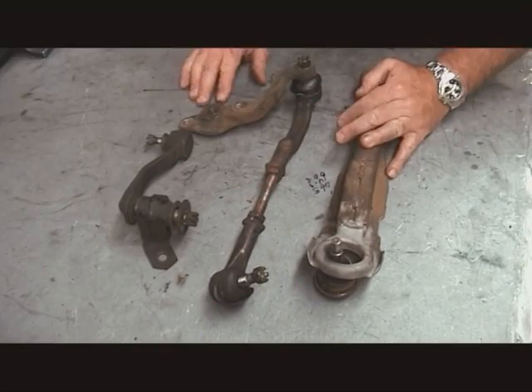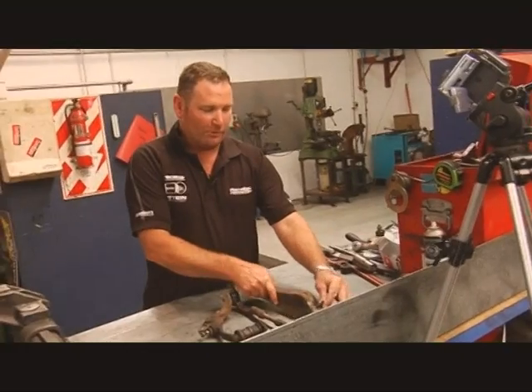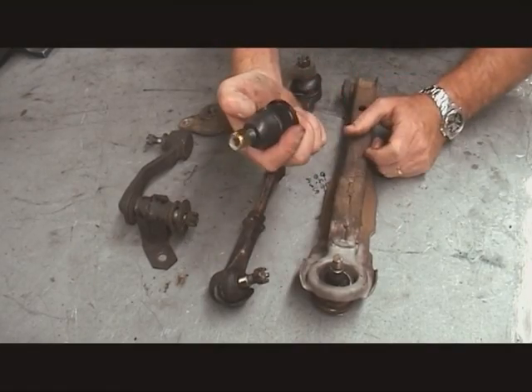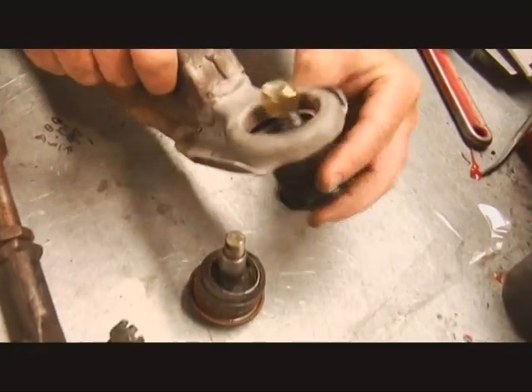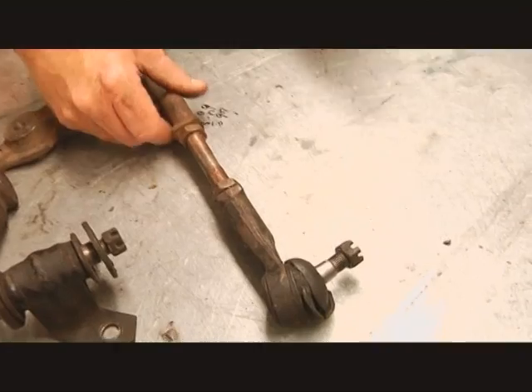Moving on to the old steering and suspension parts — the lower arm gets a new lower ball joint installed. The boot is actually missing, which is a warrant of fitness item, so a new boot goes in. The steering assembly — tie rods, inner and outers — also gets replaced with a new tie rod assembly. The boots are no good, so new ones go on there too.